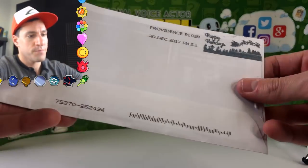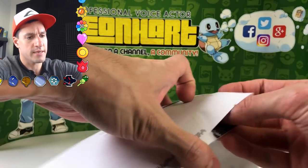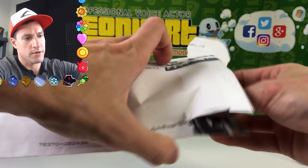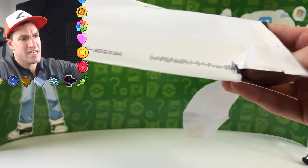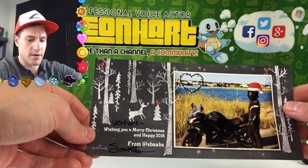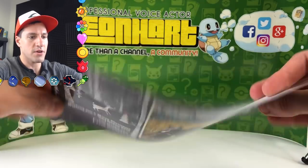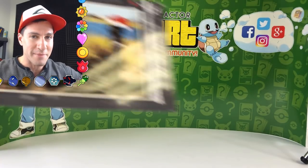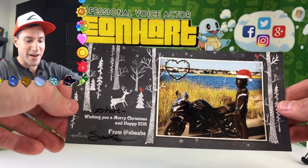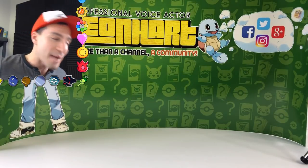We have two more letters to go, and we are good on timing. This looks like a picture of sorts — let me make sure there's no address on it. It says 'Lean Heart, wishing you a Merry Christmas' — it's from Sarah! That's so cool. If you ever see that little shiny thing on my shelf behind me, that's actually a Squirtle lamp that she sent me. So that is very cool — thank you so much for that. I appreciate it and I wish you a Happy New Year.